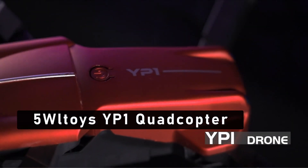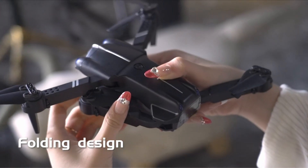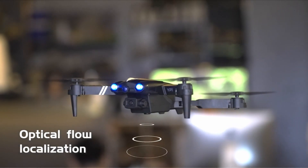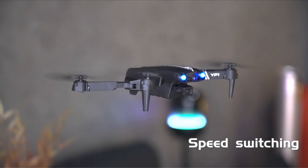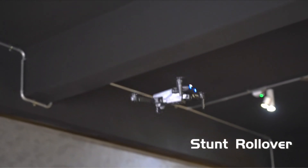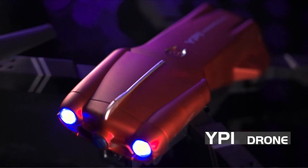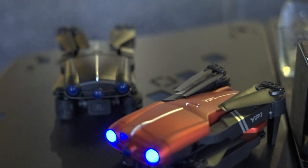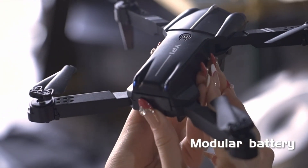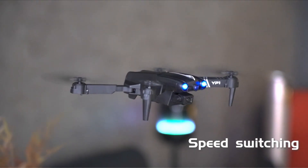At number 5 is the WLtoys YP-1 Quadcopter. For both hobbyists and experts, the WLtoys YP-1 is an adaptable and feature-rich aerial partner. With its 4K HD camera, this drone lets you take beautiful aerial photos and videos with outstanding clarity. Its 4-sided obstacle avoidance technology improves flying safety by automatically avoiding obstructions on all sides. The drone's air pressure fixed-height technology allows it to fly at a steady altitude, and it boasts a variety of flight modes with an easy one-button start. Optical flow placement enables accurate navigation and camera switching, and the folding shape increases portability for easy storage and transportation.